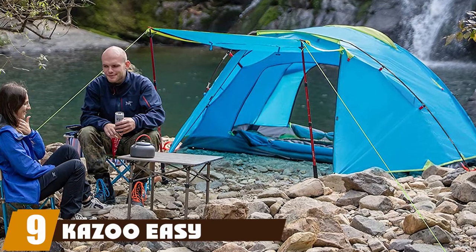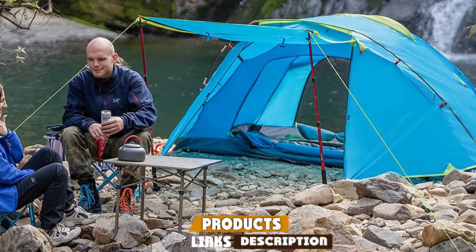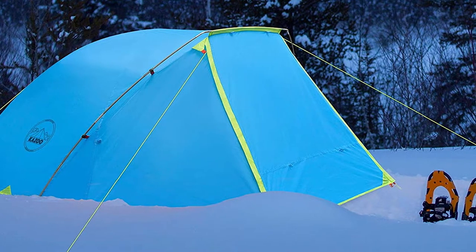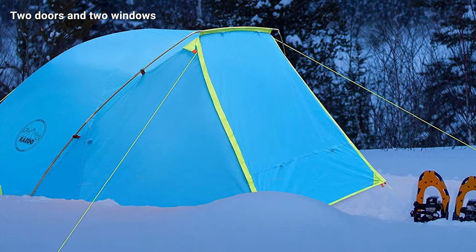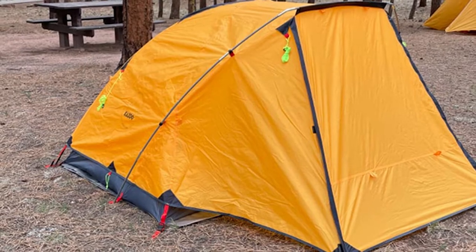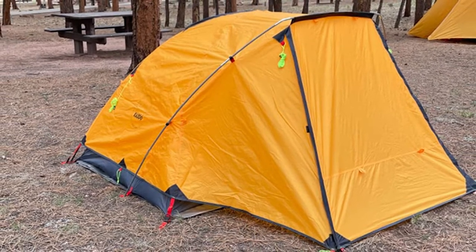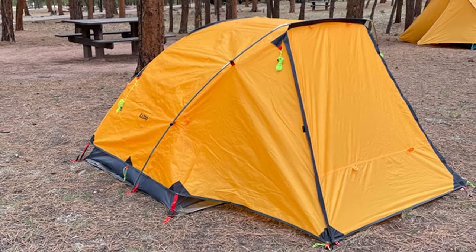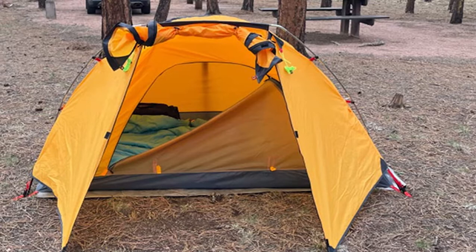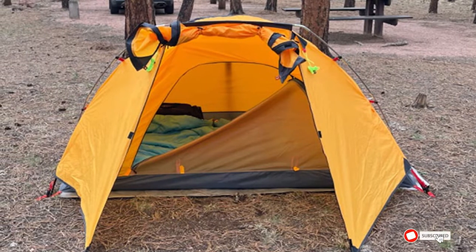At number nine, we have the Kazoo Easy Setup Tent with Porch. It has two doors and two windows for excellent ventilation and can be set up quickly. It has a vestibule or porch, comes with a rain fly, and is effectively waterproof. It has a sturdy frame with fiberglass poles, and the rain fly provides full coverage over the entire tent. The guy wires are reflective so you can see them in the dark. The issues are that it is better suited for two people and a dog, the porch is not enclosed so it is not ideal for sleeping, and the floor and tent material seem on the thin side.